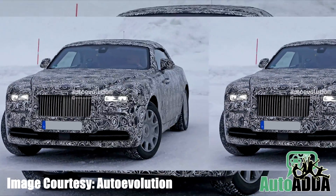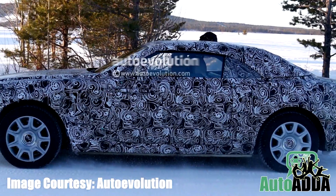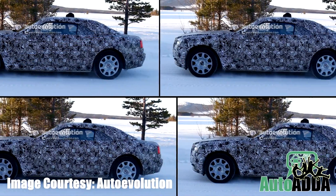Reportedly, spies across the globe have found out what the world was waiting for, a convertible Wraith. Seen performing tests on the snow, it wore a dark black cloth to cover from the chilly weather of Northern Europe.